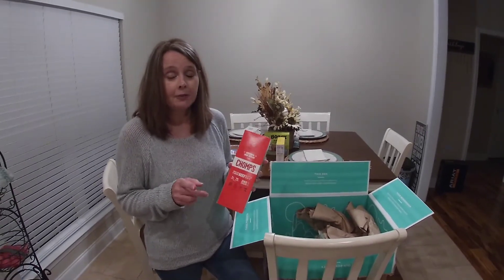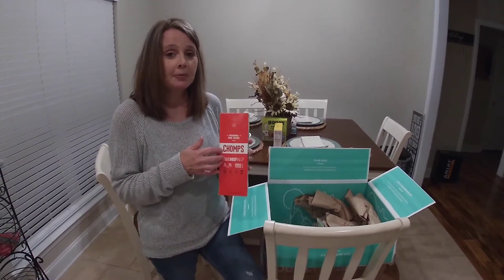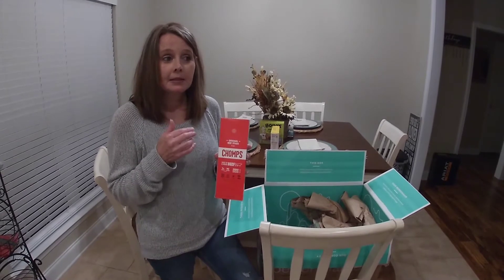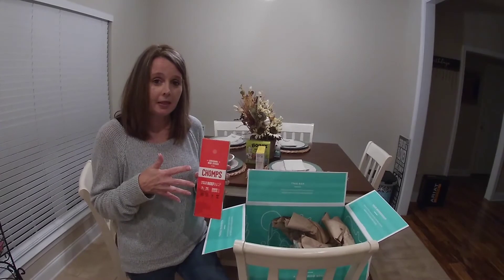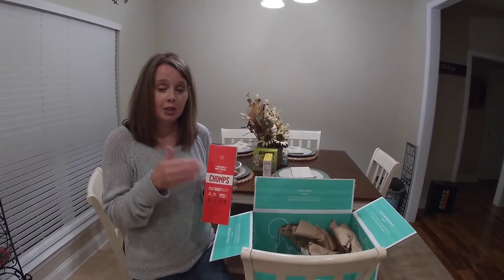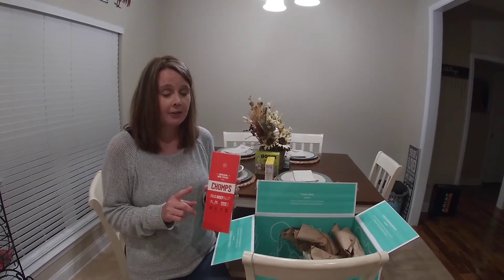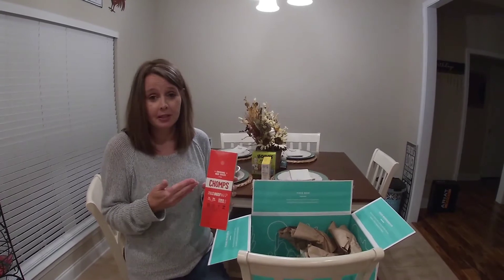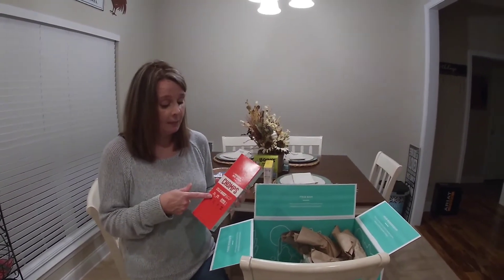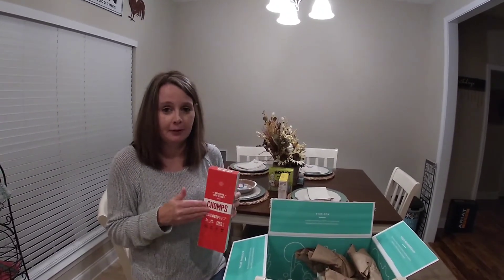Thrive also offered a free gift with a membership. Our membership was $60, which ends up being like $5 a month if you do the year. I believe the month-by-month is $9.95. We chose the $5 a month, paying $60 upfront. They offered us a free gift, so we're going to try these bee sticks. With any membership, I believe they are offering a free gift.